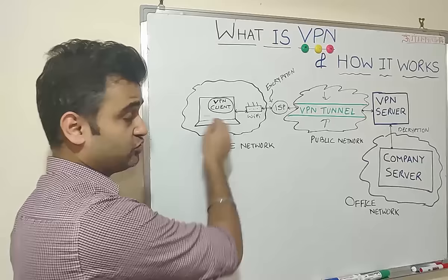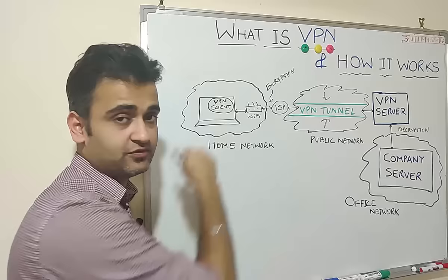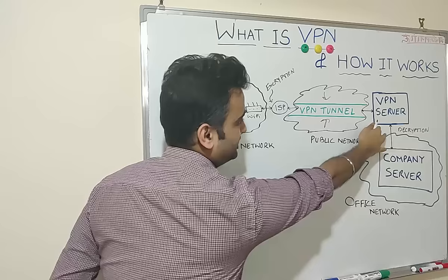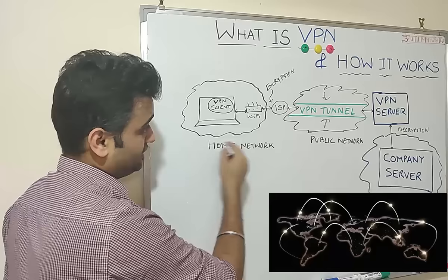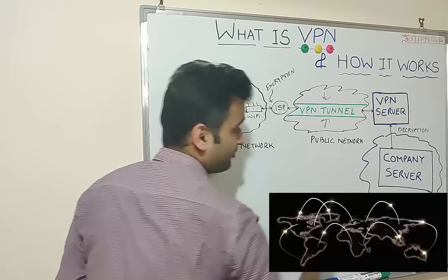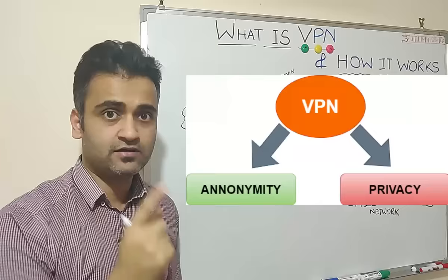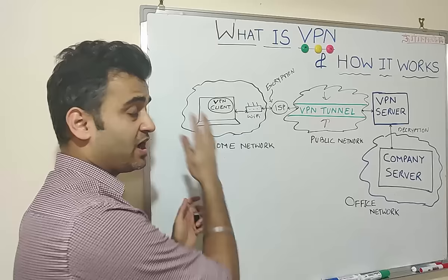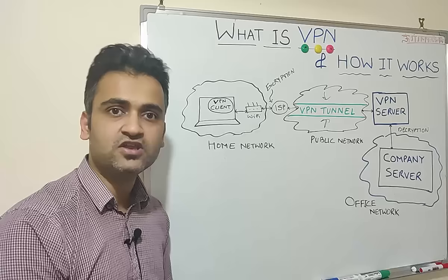Basically, what VPN secures is your IP address and all your important data that you are trying to send to your office network and vice versa. At no point can the outside network or people sitting in the public network know where the request is coming from or where it is going, because it is completely managed by the VPN server. It can very well be possible that you are accessing your office network sitting in India, your VPN server is somewhere in Europe, and your actual office is in the United States. So the two main benefits VPN provides are: first, anonymity — hiding your identity, location, and IP address; and second, privacy — hiding your activity, which websites you are visiting, and what kind of work you are doing on your personal machine.